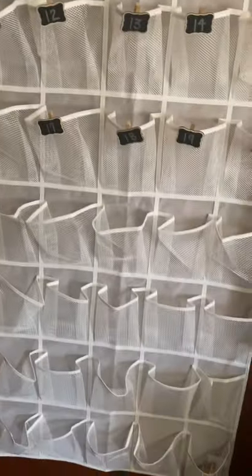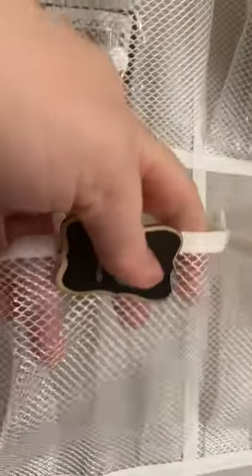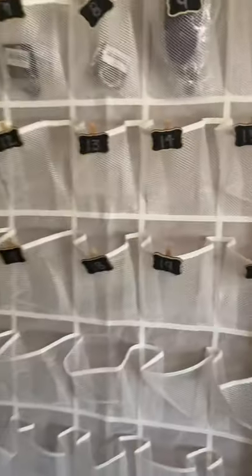I have this 40-pair mesh shoe rack over my door, and that's where I put my orders. I have these little clips that I got from the Dollar Tree, and I have them numbered — they're just little mesh pockets. I like the fact that I can see through them, and I like the fact that there's 40 of them. I can just stick them in there, and I'll show you how I keep up with that in a minute.